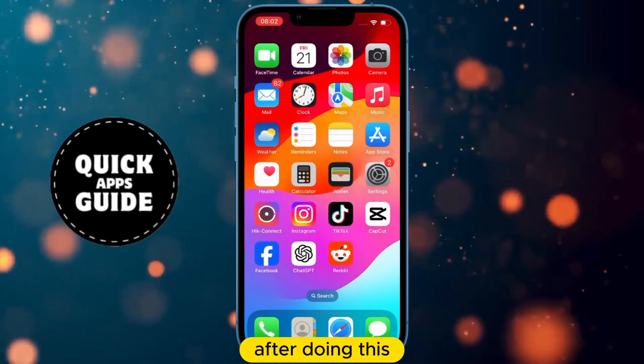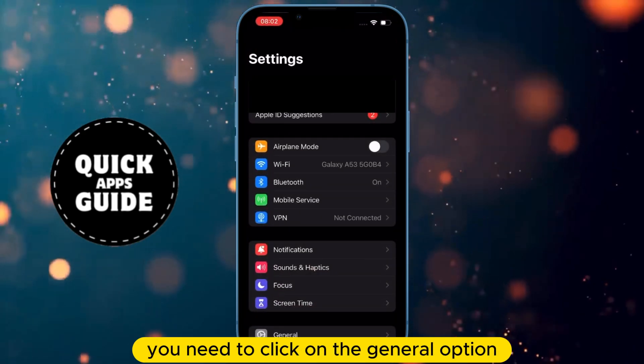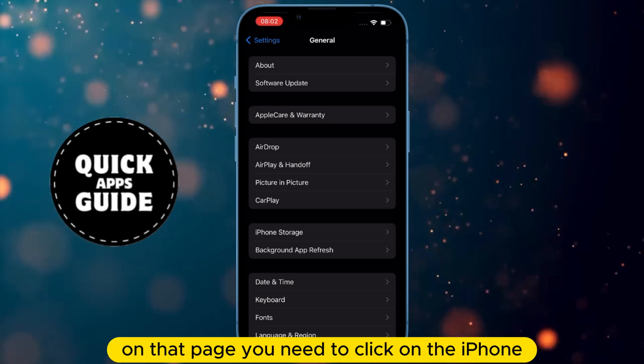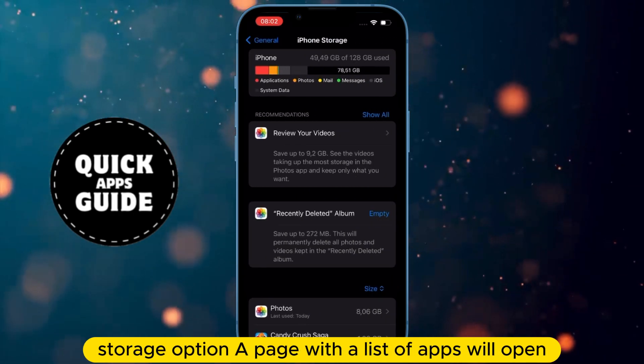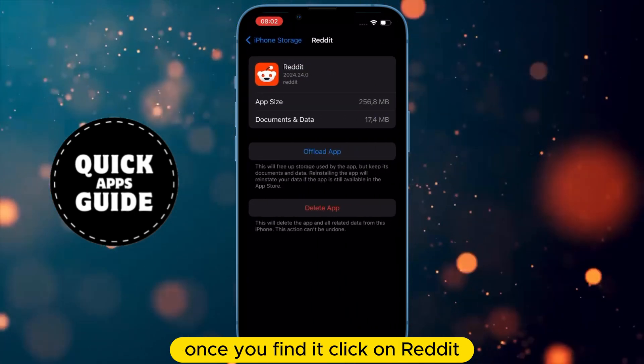After doing this, close the Reddit app and then go to Settings. When Settings opens, you need to click on the General option, and a page with more options will open. On that page, you need to click on the iPhone Storage option. A page with a list of apps will open, and you need to find Reddit.